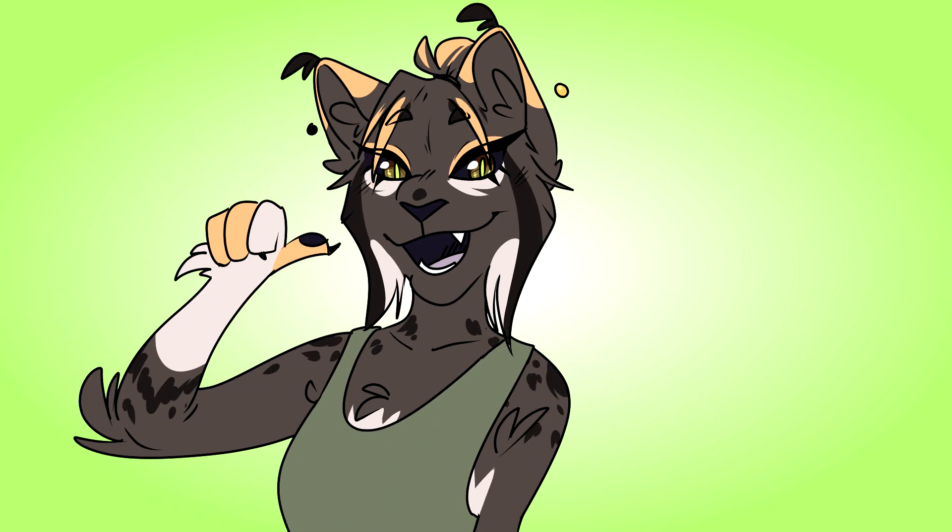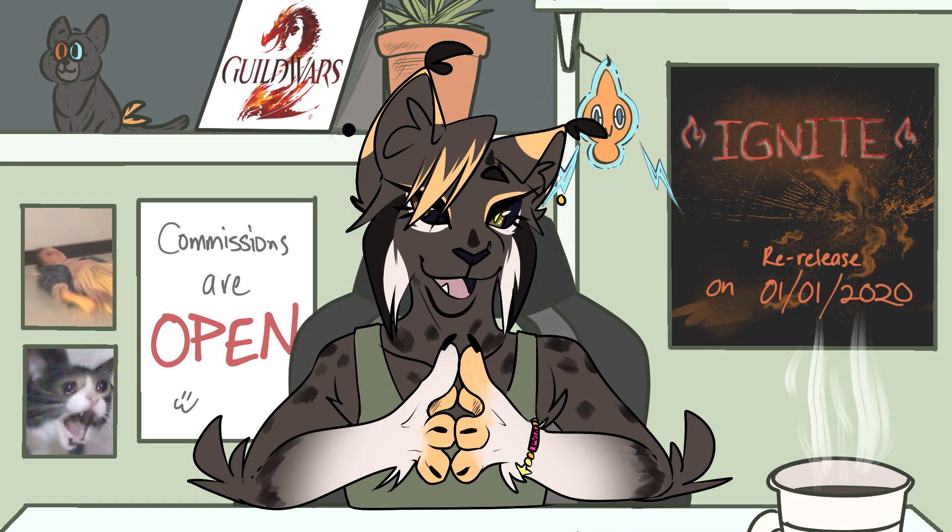Hey there, it's Carrie, and I'm here making a voiceover YouTube video. What? Yeah, I haven't really done one of these, so I hope you like it. So what brings me to make something like this, rather than an animation or drawing?